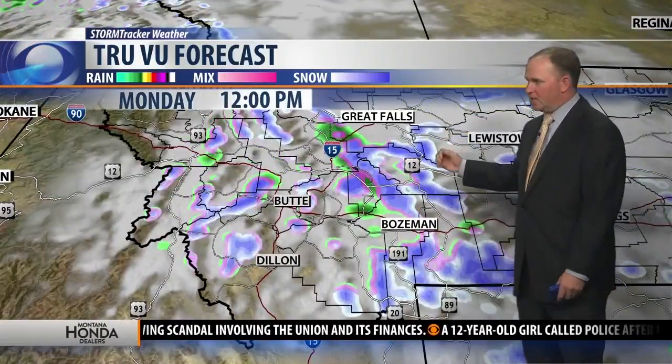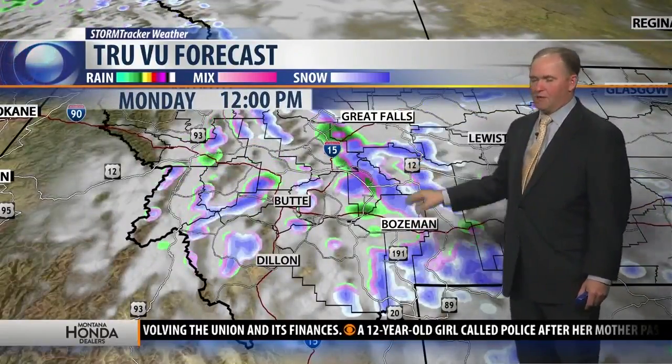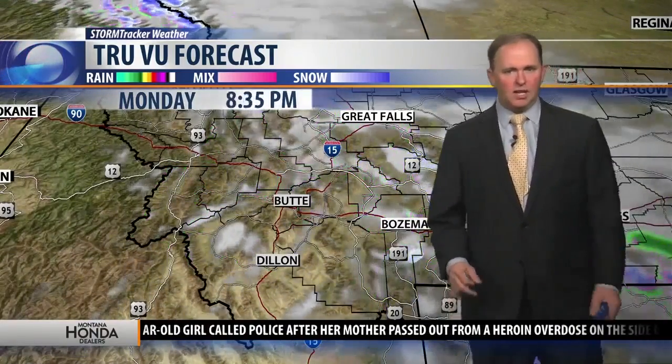The showers are mainly on the eastern side. In fact, south of Great Falls, closer to Lewistown — those areas could see the best potential of accumulating snowfall. But we're not looking at anything that's really going to be overly impactful as far as that potential of seeing some snow.